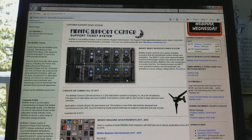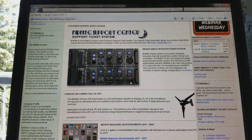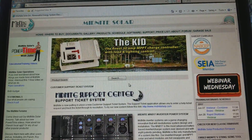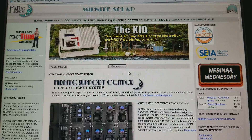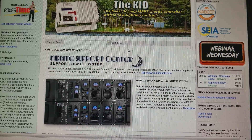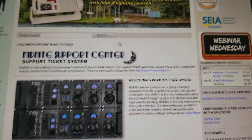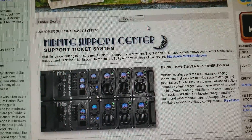Hello YouTube, JW Solar USA. Folks, if you can see here, I'm on the Midnight Solar website and you can see all the new goodies that they have here. This is the latest machine from Midnight Solar.